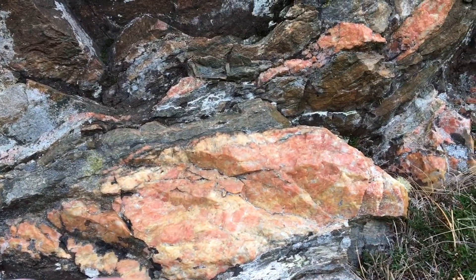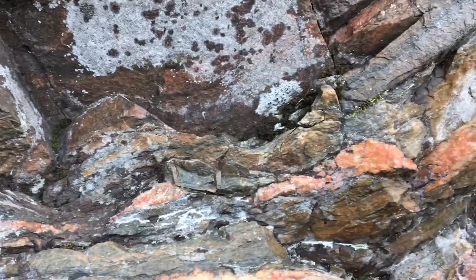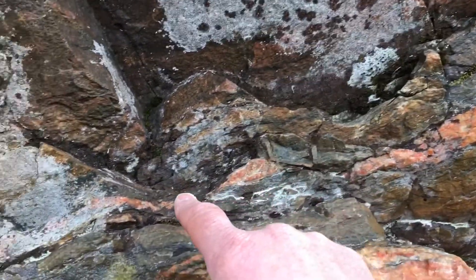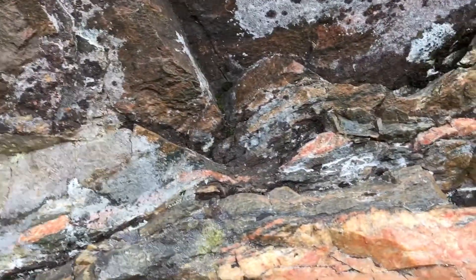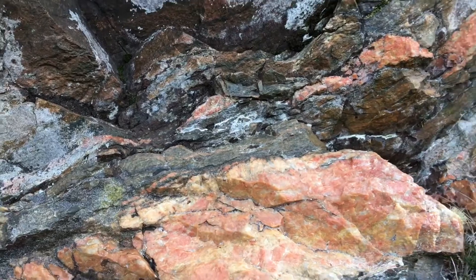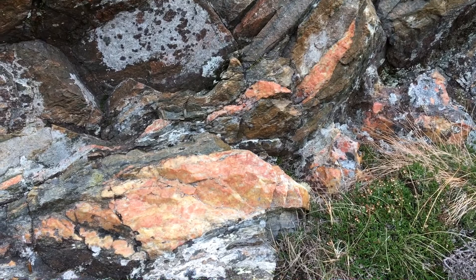If you look at the little pegmatitic layer above, it's perhaps a bit clearer — coming down here, thinning away, just tracking out into the fabric. So intense shearing is modifying and reworking the gneisses. They don't look like gneisses anymore.